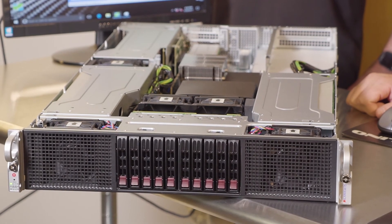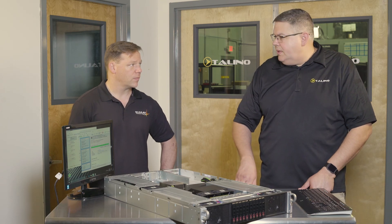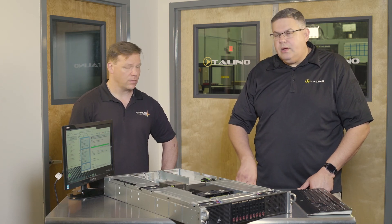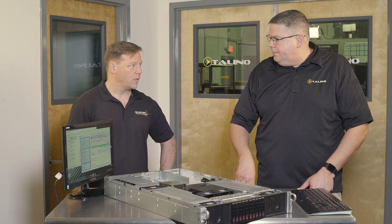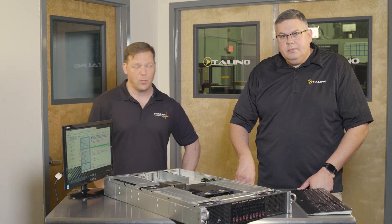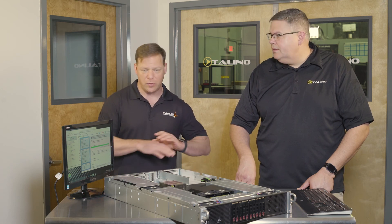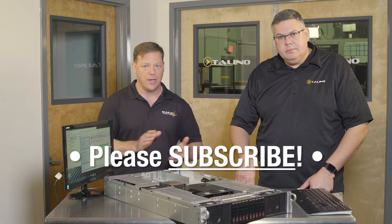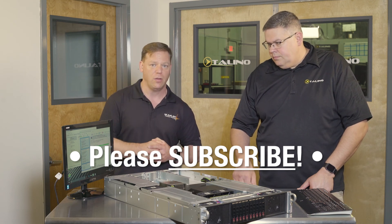So if somebody wanted one of these, what would they have to do? Just go to our website, configure one of those online. Probably best to give me a call. I like to talk to all of our customers and find out exactly what their needs are for their lab. Thanks for watching this episode of Tolino Talk. Stay tuned and subscribe with all of our social media down here. We have a new Facebook page, so if you want to hit us up on that to follow along, that'd be great.